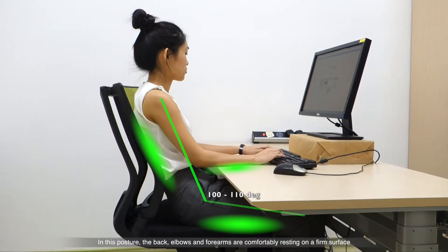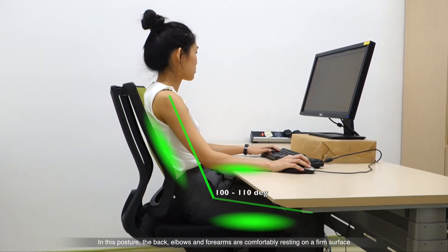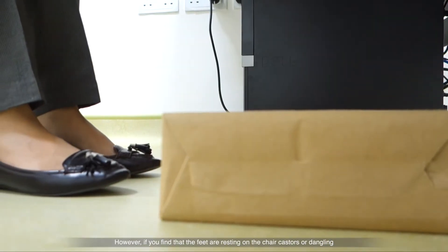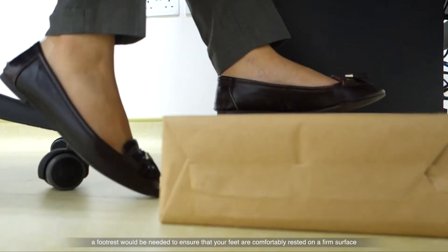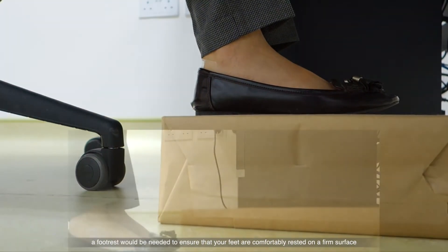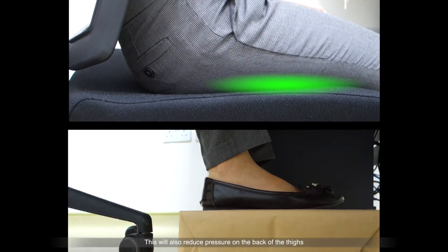In this posture, the back, elbow and forearms are comfortably resting on the firm surface. However, if you find that the feet are resting on the chair casters or dangling, a footrest would be needed to ensure that your feet are comfortably rested on a firm surface. This will also reduce pressure on the back of the thighs.